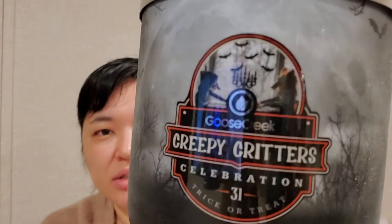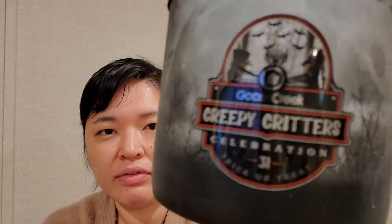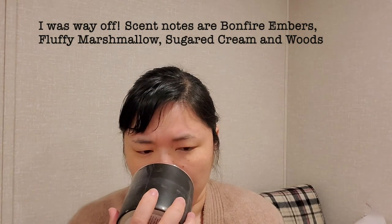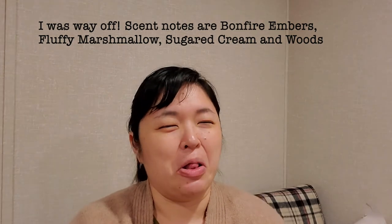Then this wraparound packaging is called Creepy Critters. It has these two kind of strange characters wearing their little masks with bats. Oh, this one is patchouli — definitely patchouli. Yeah, I don't like that one, it's very strong.